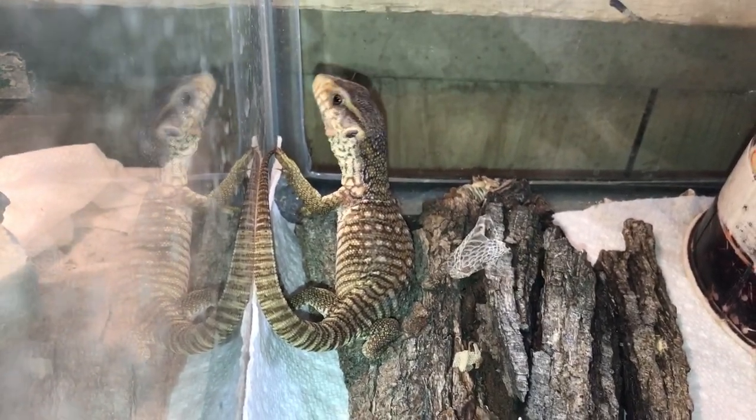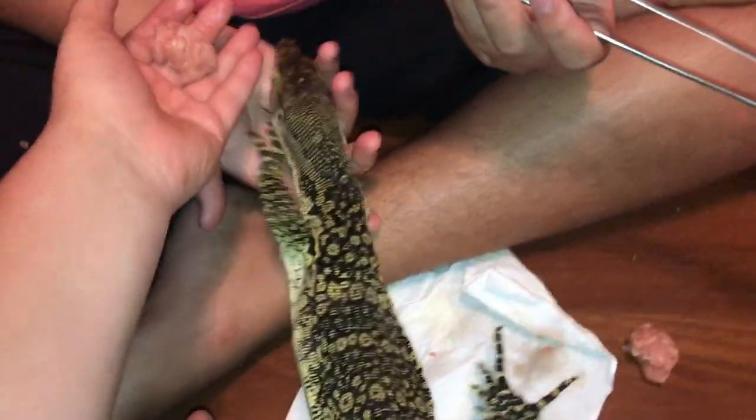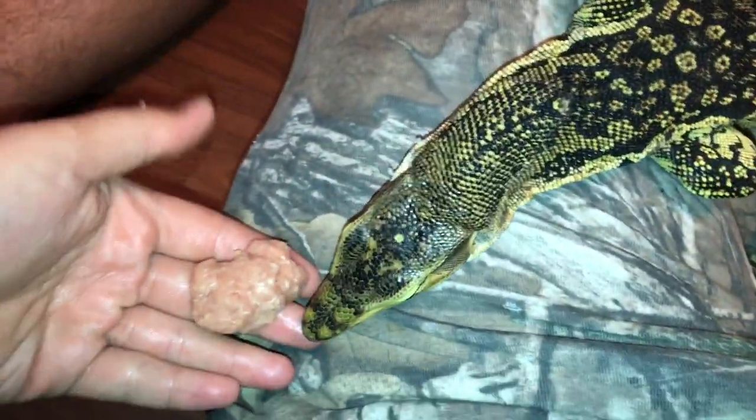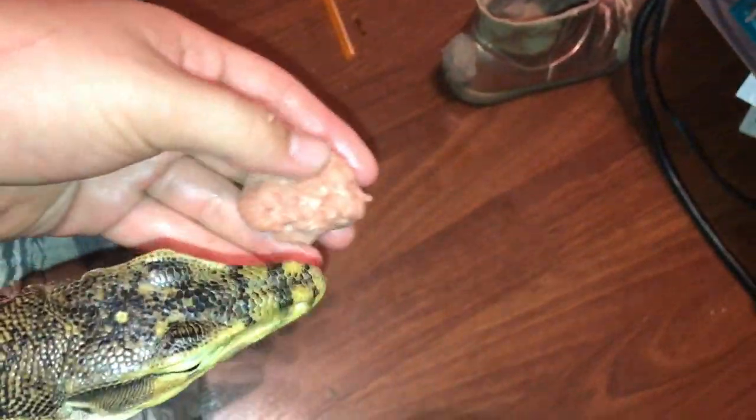This is my two or three year old water monitor, supposedly female — I'm confirming through X-rays soon. She's got some stuck shed; monitors don't shed very well. She's not a great eater since I got her, partly because her cage is kind of small. I'm building a huge enclosure — 8 foot by 4 foot by 3 foot high — so you'll definitely see that once it's built.